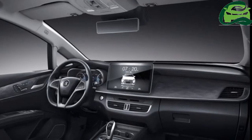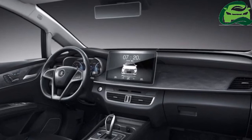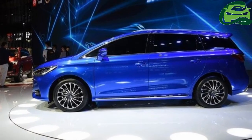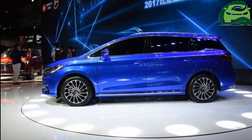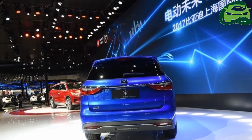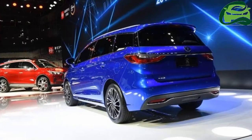The BYD Song 7 measures 4,680 mm in length, 1,810 mm in width, and 1,680 mm in height, with a wheelbase of 2,785 mm. The three-row MPV has a 2-plus-3-plus-2 seating layout.